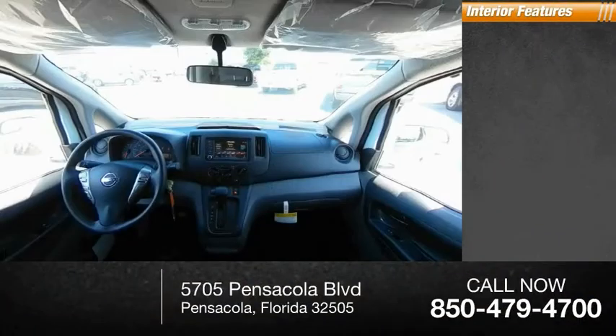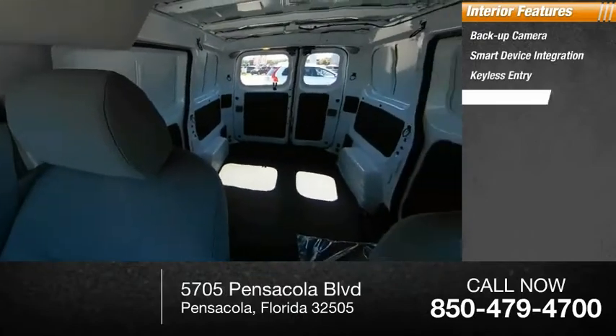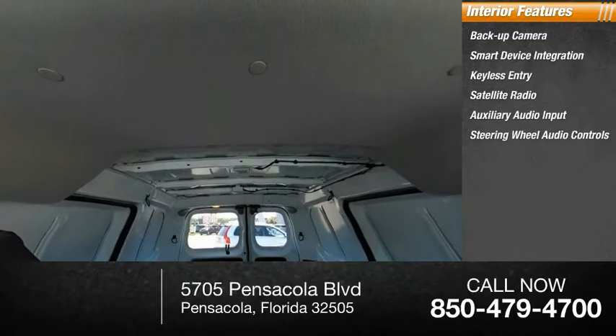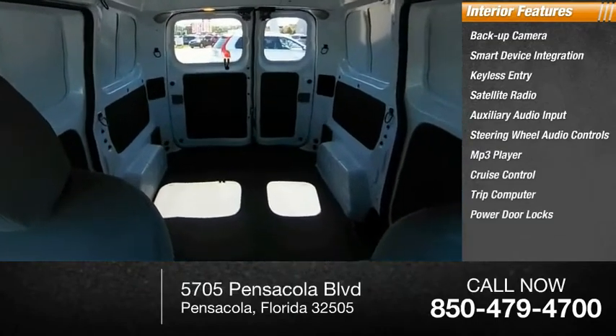Inside you'll find backup camera, smart device integration, keyless entry, satellite radio, auxiliary audio input, steering wheel audio controls, MP3 player, cruise control, trip computer, power door locks.